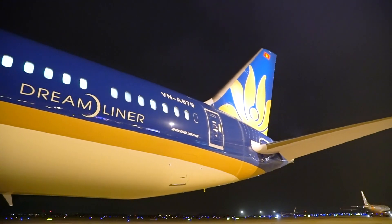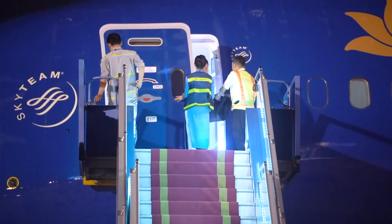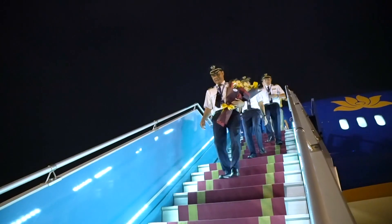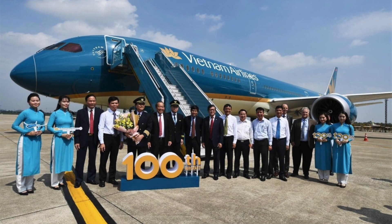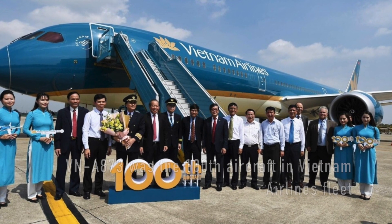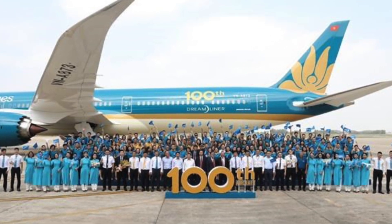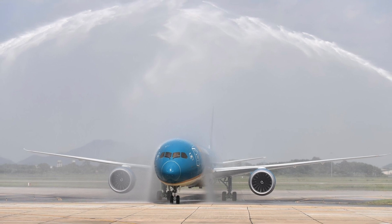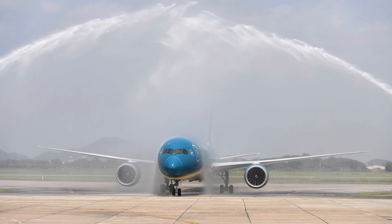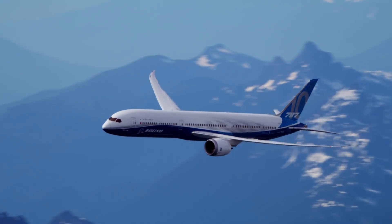Ironically, while the first aircraft to be delivered was of registration VN-A872, the aircraft that Vietnam Airlines celebrated the arrival of was the Dash 10 with registration VN-A873. The aircraft was welcomed with a ceremony at Noi Bai International Airport on October 22, 2019, and was greeted by the Permanent Deputy Prime Minister of Vietnam. The 787-10 is also the largest aircraft that any Vietnamese airline operates to date.